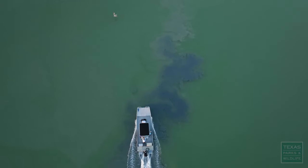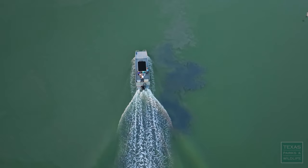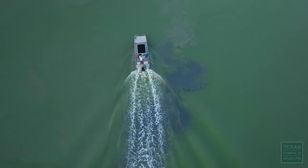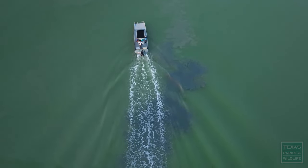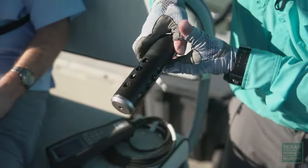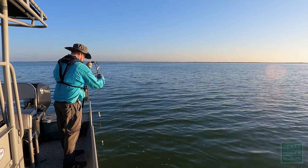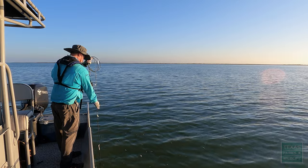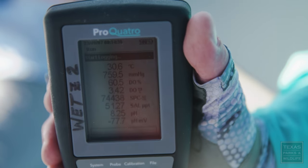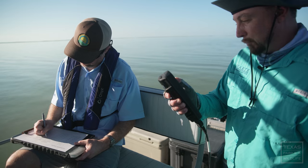Today we were out sampling a lot of different indicators that tell us how healthy the water quality is. We're making measurements of salinity — how salty the bay is and how good a habitat it is for fish and seagrass — as well as how much dissolved oxygen there is. Temperature: 30.6. Dissolved oxygen percent: 80.4.